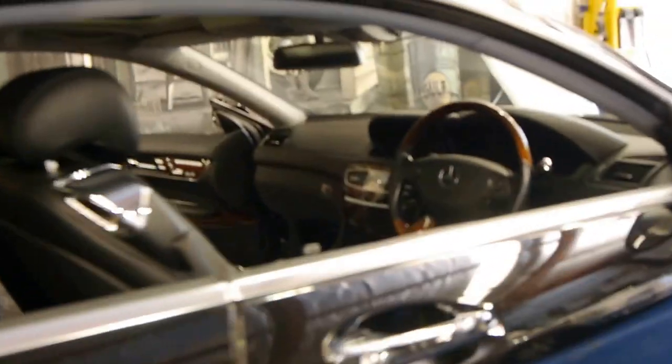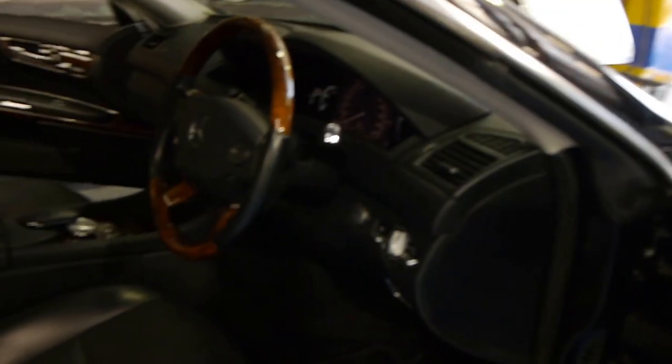Bluetooth, air conditioning in the seats, heating in the seats, electric seats with memory. It really is just one of those cars — we think it's one of the most immaculate examples.